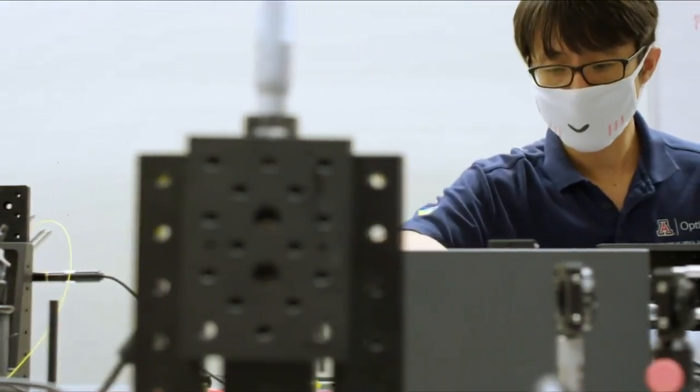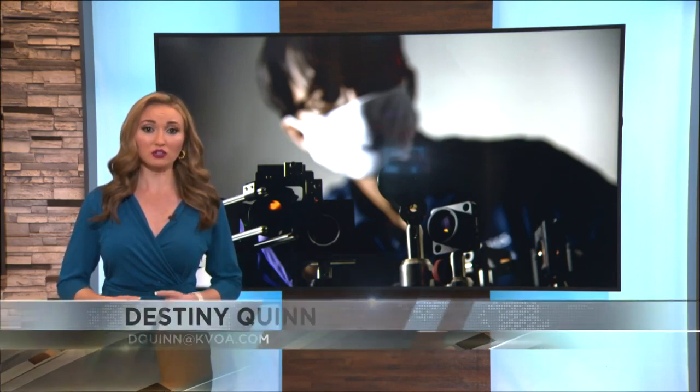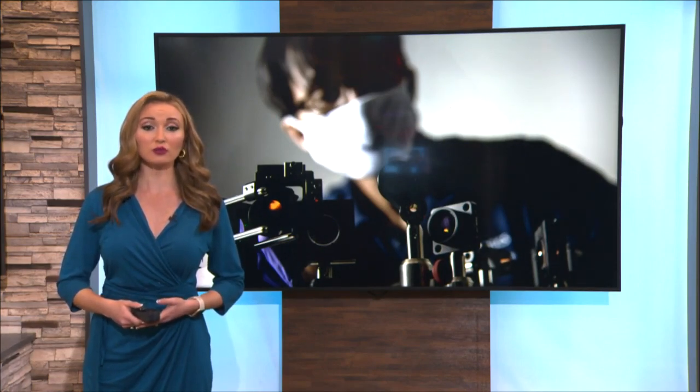Sometimes results can take up to two weeks. The PICO device uses a lens design that does not touch the cornea, and they estimate its results would take only about two minutes to diagnose the ulcer. Destiny Quinn, News 4, Tucson.